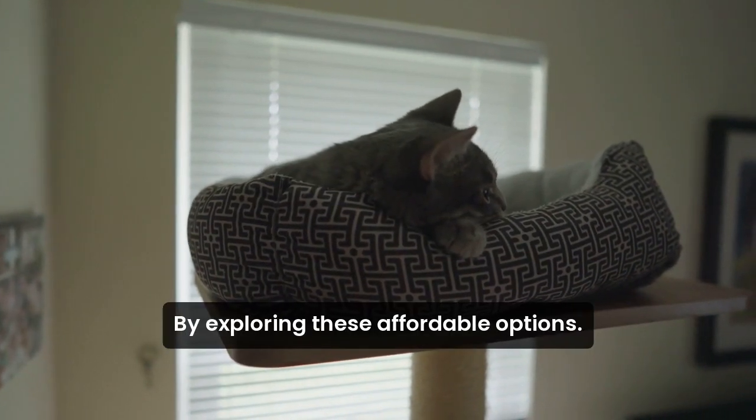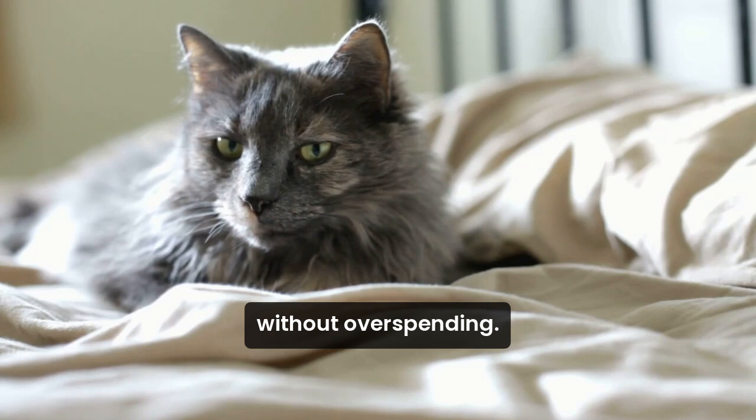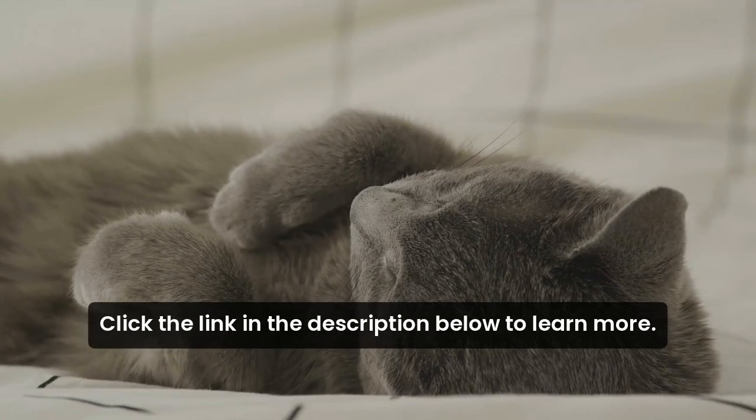By exploring these affordable options, you can find the perfect bed for your cat without overspending. Click the link in the description below to learn more.